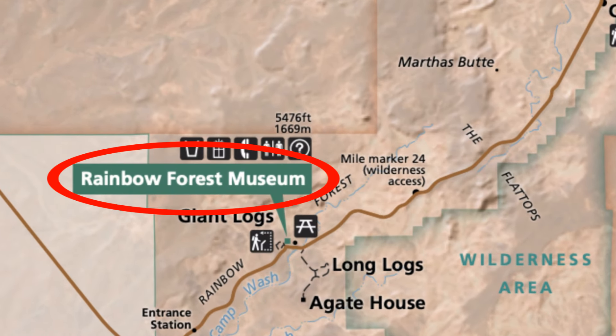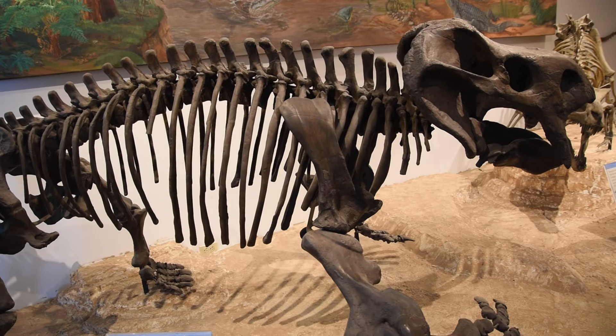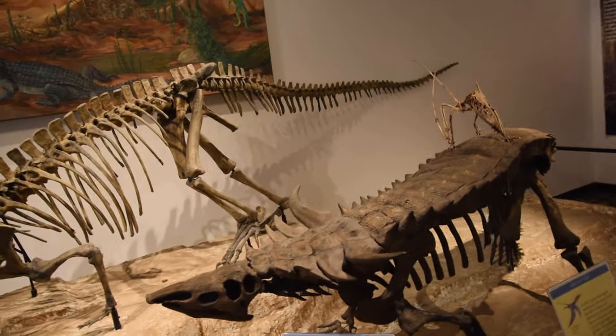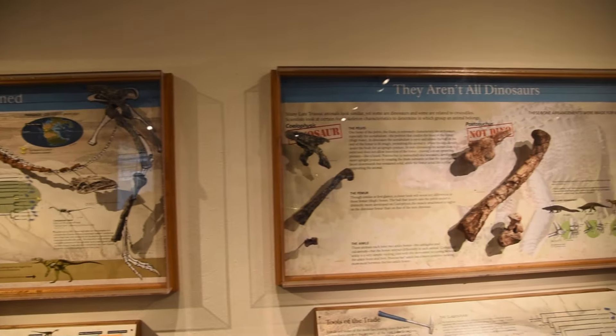Our next stop is the Rainbow Forest Museum, which is one of the earliest facilities in the national park. This museum is really neat — it has a lot of artifacts and lots of fossils that were found in this area. They also have informational boxes with different bones in them.